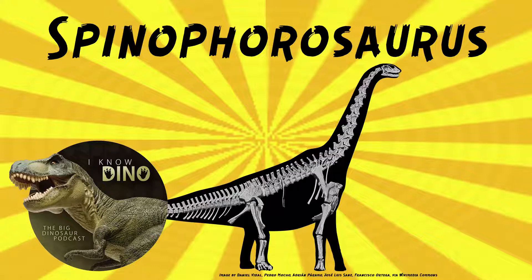Hopefully next time they find a dinosaur there, there'll be some local paleontologists who can work on it too — it does sound like paleontology has gotten bigger there. Spinophorosaurus was the first sauropod to have its skeleton 3D printed. In 2012, Adrian Paramo and Francisco Ortega described a small sauropod that was found near the two Spinophorosaurus specimens.